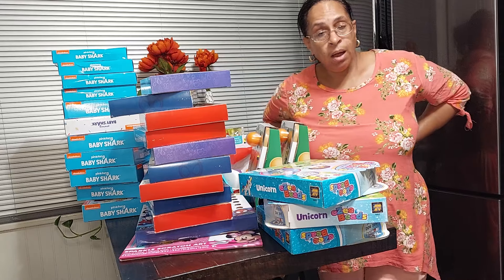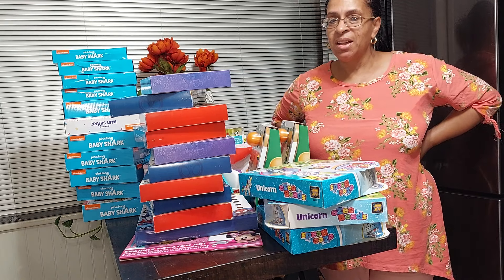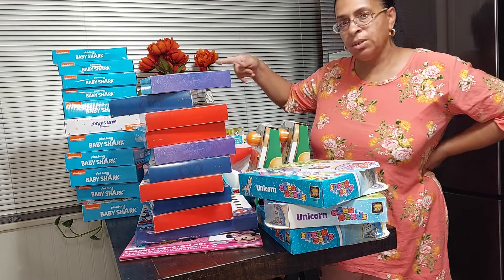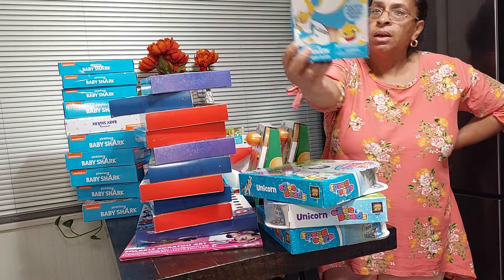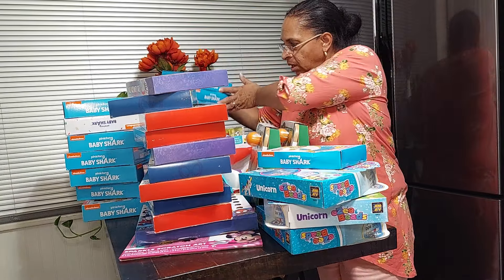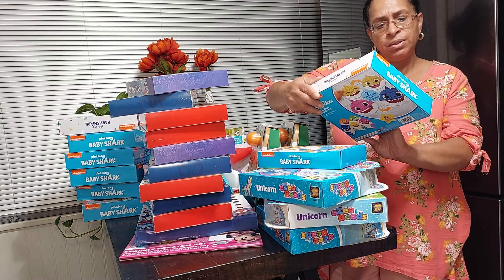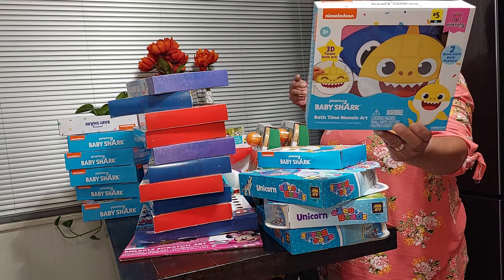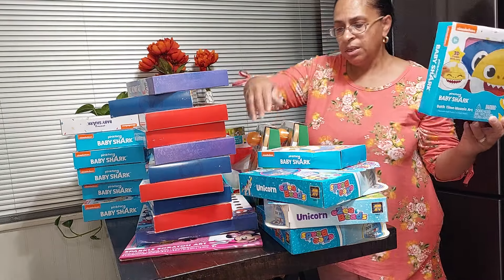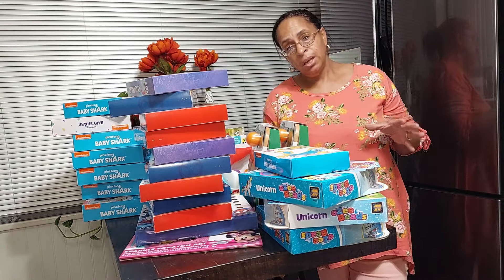There are still toys out there — I went to a total of four stores and found all this. Oh, I almost forgot the Baby Shark stuff! I got four of these Baby Shark items at 30 cents each, and then I got the Baby Shark bath time mosaic art — I got seven of those at 50 cents each.